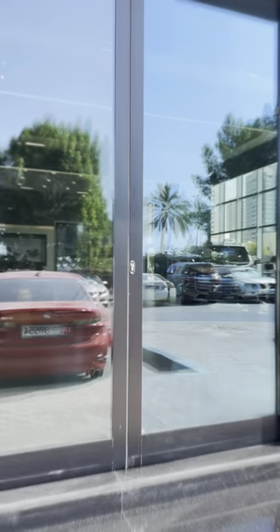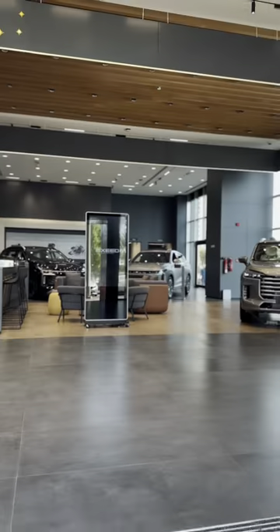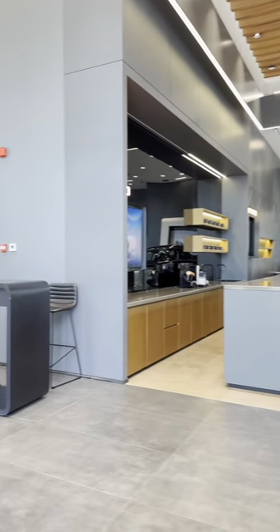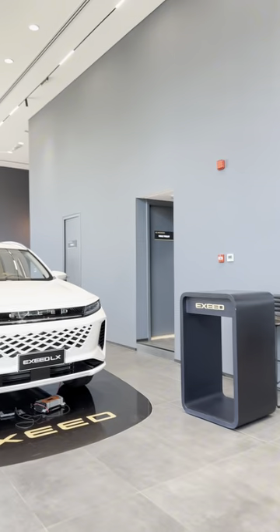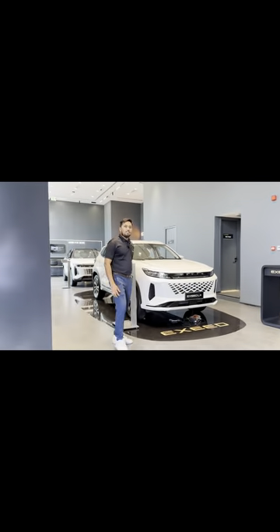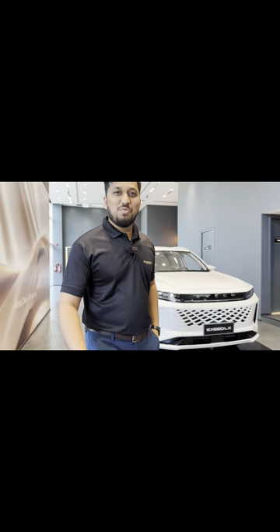Hi, how are you? This is Kumar. Today you are in the Exceed showroom. Let's talk about the LX. His name is Sarwana Kumar, and his number is 0509403253.